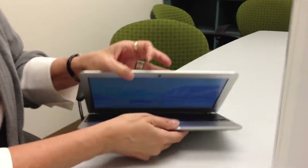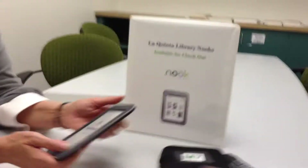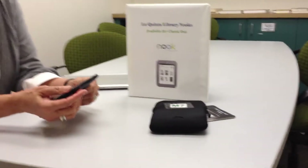So these are the Chromebooks. How many do you have? We have ten. Ten — that'll fit the room just perfectly. People will use them right in here at this table.